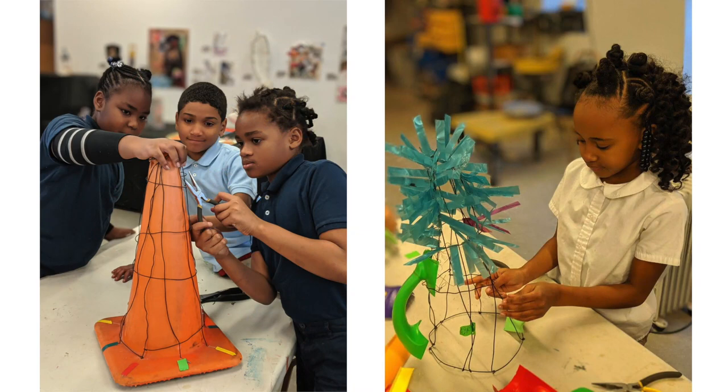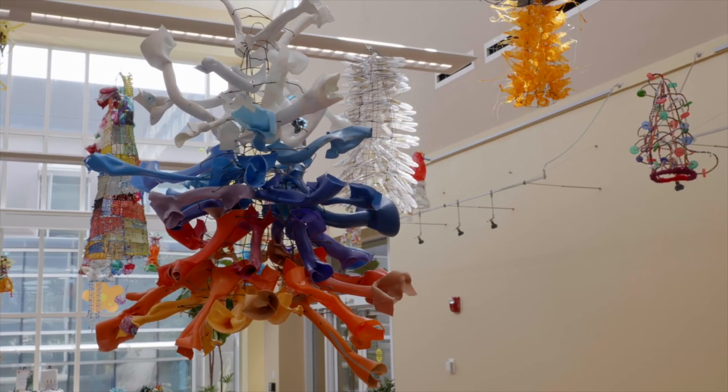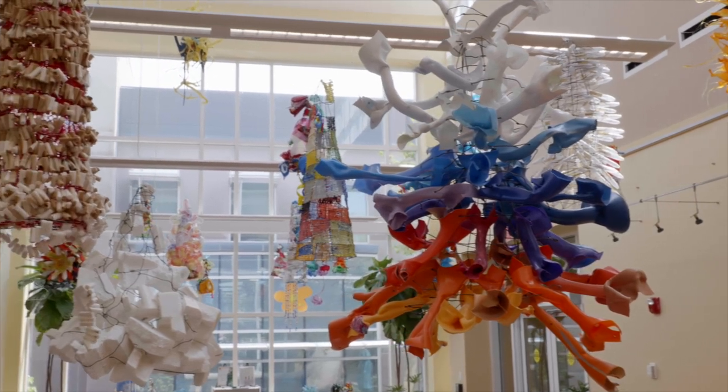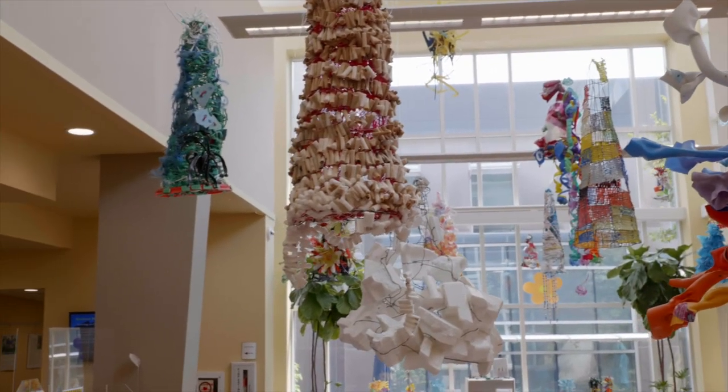These children created their own wire form and embellished them with scraps of recycled plastic. I expanded the art hat concept that the third graders created into a global campaign that included existing HAF members.